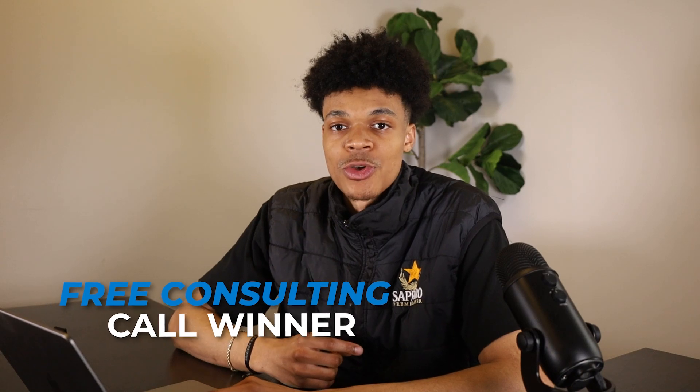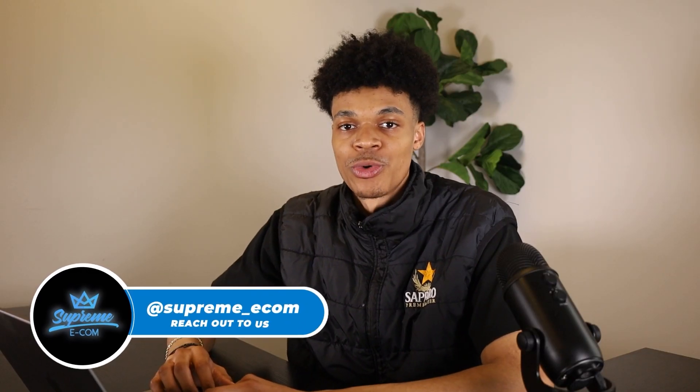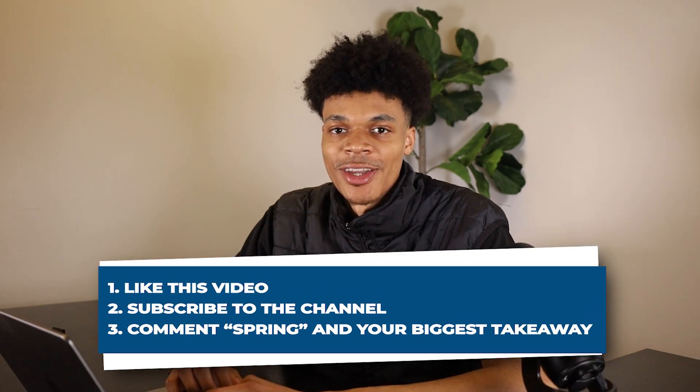Every single week, we give out a free consulting call to one lucky winner who can hop on a call with a Supreme Ecom member and get assistance with anything they need help with on their store. The winner of this call is Navris GM — congrats on winning the free session! Reach out to us on Instagram at Supreme_Ecom to get scheduled. We can cover product research, store design, advertising, or anything you need. If you want the opportunity to win next week, do the three things I mentioned at the beginning. Stay consistent and persistent — Supreme Ecom wishes you nothing but success. This is Mike Young, until next time.